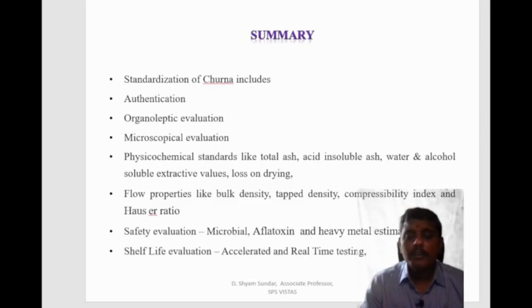In summary, the standardization of churna includes authentication, organoleptic evaluation, microscopical evaluation, physicochemical standards like total ash, acid insoluble ash, water soluble extractive, alcohol soluble extractive, loss on drying, and flow properties studied using bulk density, tap density, compressibility index and Hausner ratio. Safety evaluation parameters include microbial study, aflatoxin study and heavy metal estimation, along with shelf life evaluation using accelerated and real-time testing. These are the key parameters studied for standardization of churna.